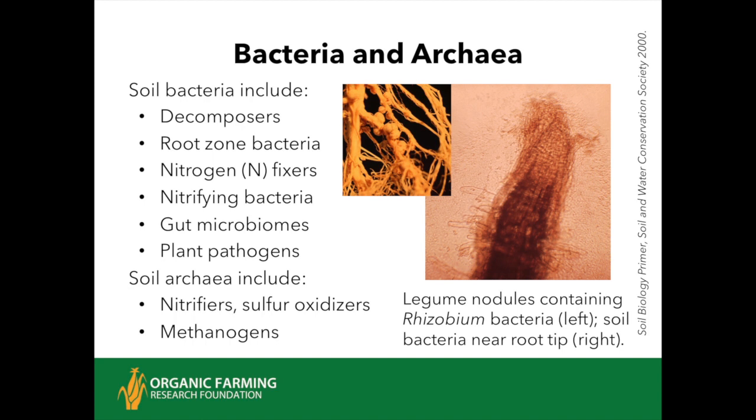We'll start at the beginning—bacteria—and there's also an interesting group called archaea. They used to be called archaeobacteria. Recent DNA analysis shows that archaea, although they look like bacteria, are about as related to bacteria as they are to humans and other mammals. They make up about 10% of the soil biomass. A lot of bacteria play the role of decomposers, breaking down the organic residues that nature and the farmer return to the soil.